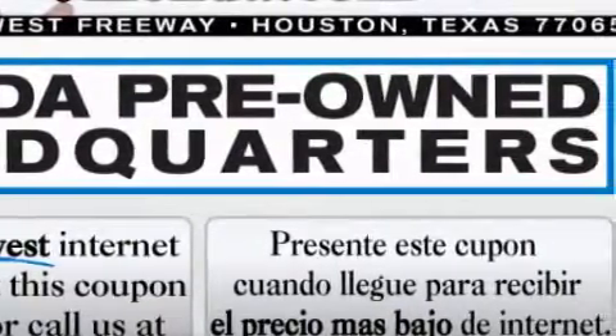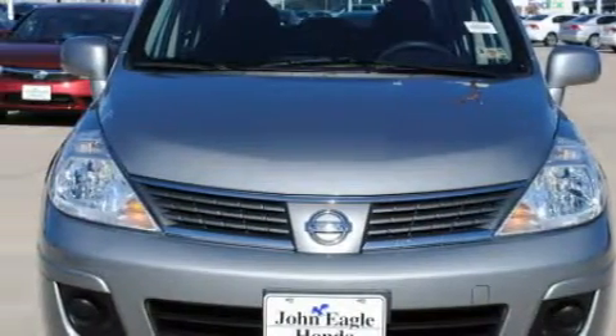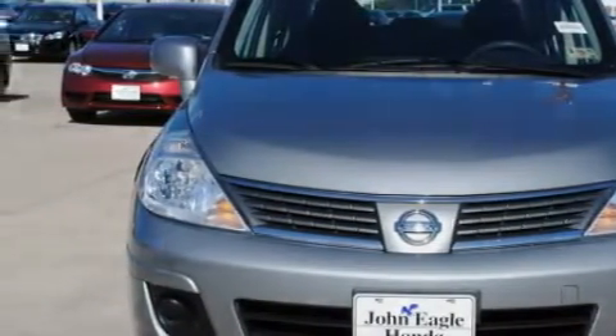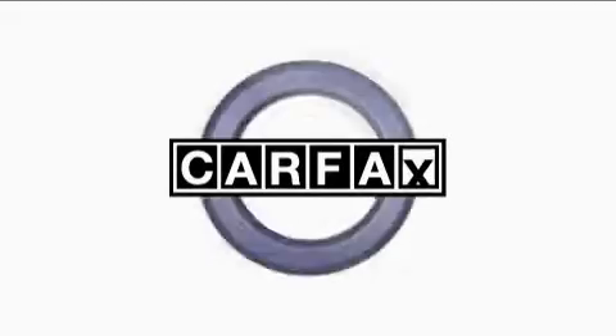This Nissan has a long list of incredible features including air conditioning, a tilt steering wheel, a CD player, a low tire pressure indicator, and rear impact crumple zones. This vehicle has just over 36,000 miles. This Nissan has had only one owner and it qualifies for the Carfax buyback guarantee.